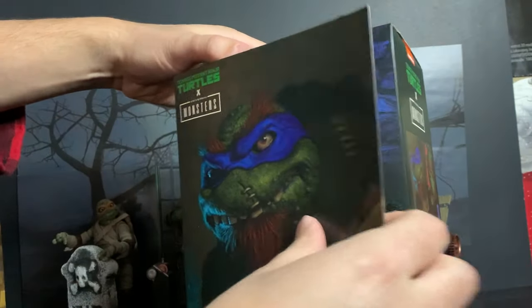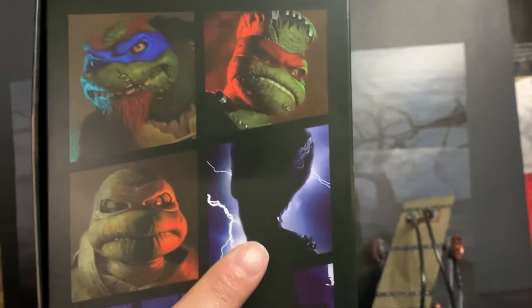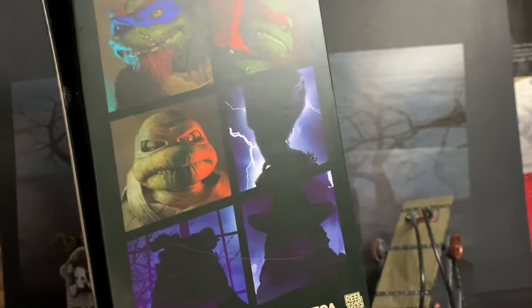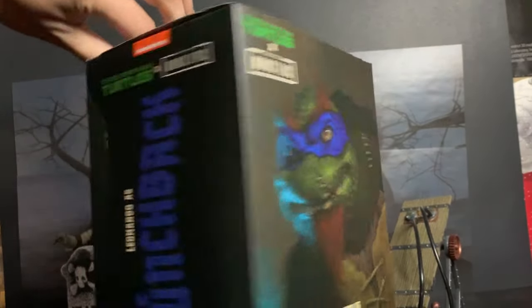Let's go ahead and take a peek inside — oh, he is hideous, look at that! This is the third figure in the set. Maybe next week we can do April O'Neil because I see we'll find her at Target also. Donatello apparently isn't coming till the spring, so I don't know about Splinter — hopefully we can get them this October.